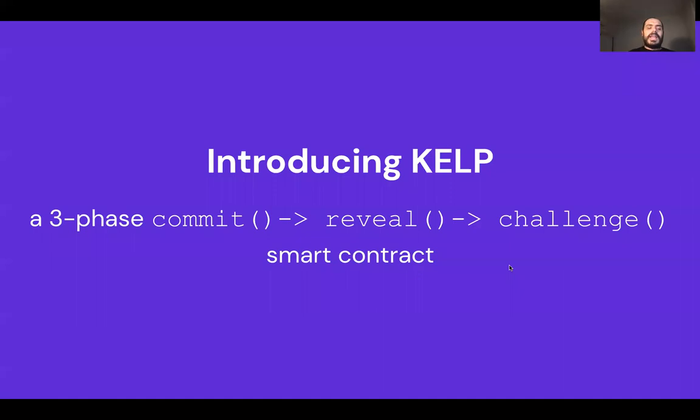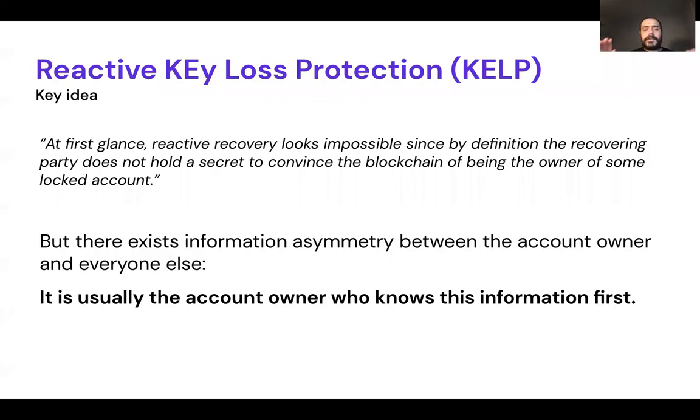And here we are with KELT. If you're familiar with on-chain/off-chain transactions or atomic swaps, it might be easier to understand since there are time locks involved. In practice, it's a three-phase smart contract — commit, reveal, challenge. The key idea is: even though a recovering party has nothing to convince the blockchain they own a locked address, there exists information asymmetry — the account owner is usually the first person who knows about the incident.